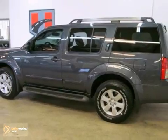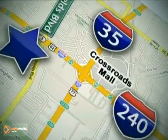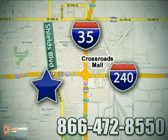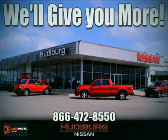See it for yourself today. Call or stop in today. We are conveniently located one block west of I-35 on I-240 in Shields in Oklahoma City. Remember, you can count on Hudeburg. We'll give you more.